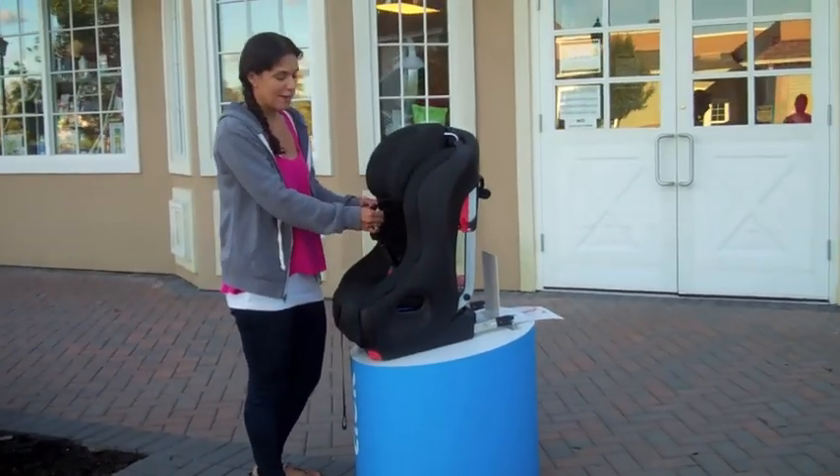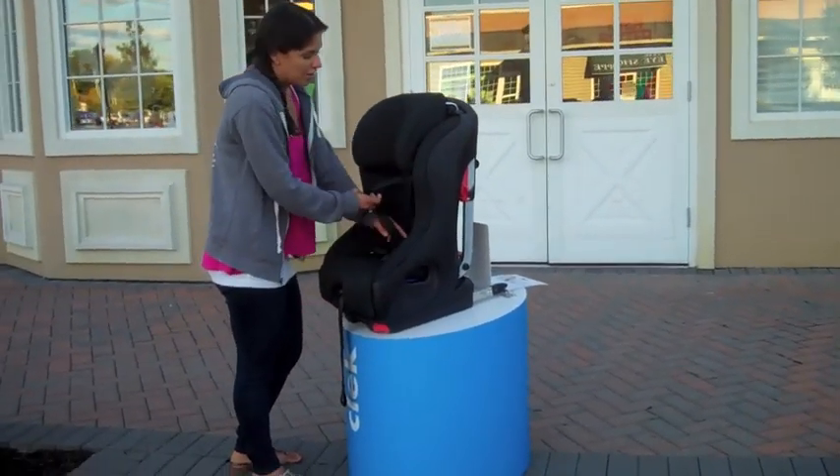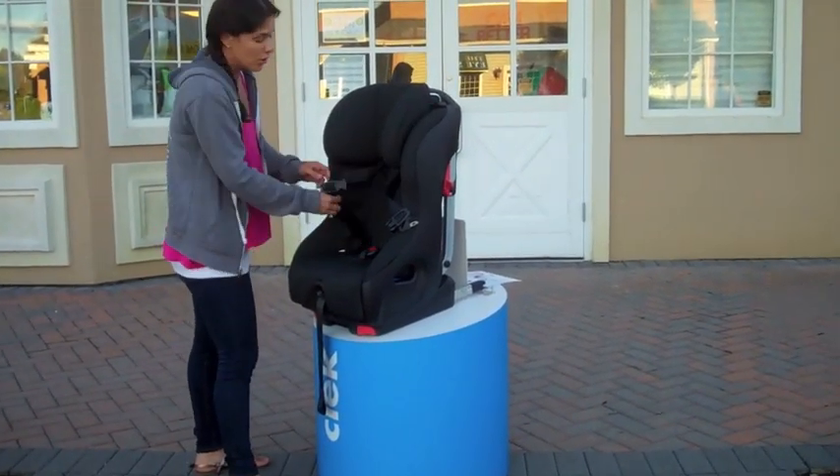Obviously in both rear and forward facing mode it is a five-point safety harness. As far as a convenience feature goes, when you're putting your child in and out there are little magnets inside. It sounds trivial, but it does really help get the child in quickly.